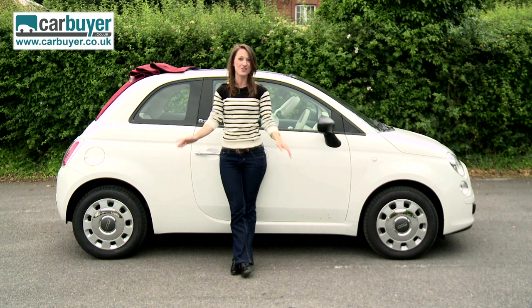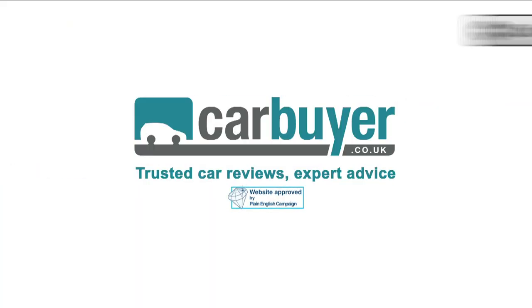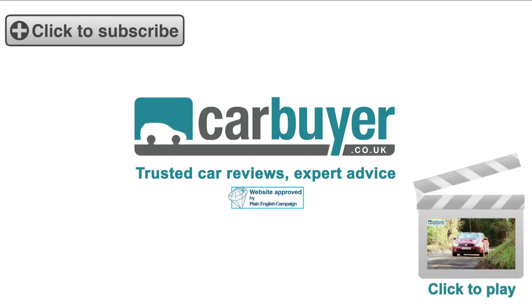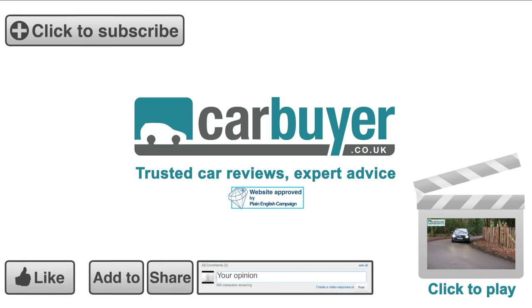Its retro coolness means it gets away with virtually anything. Subscribe to the Car Buy channel for our latest videos, click here to see our reviews of other convertibles, and don't forget to rate, share, favourite, and comment on this video.